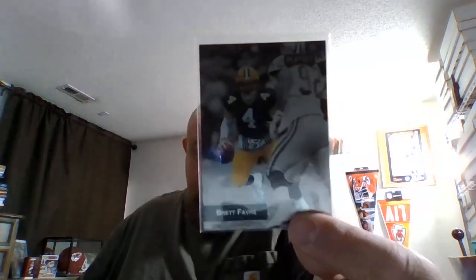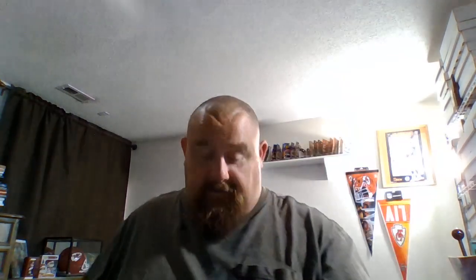My father was a Packers fan, I grew up a Kansas City Chiefs fan, so go figure. Here's a '93 Playoff Brett Favre — love these cards. You get the player in color and the rest of the scene in black and white. And here's a Jerome Bettis rookie card from that set.